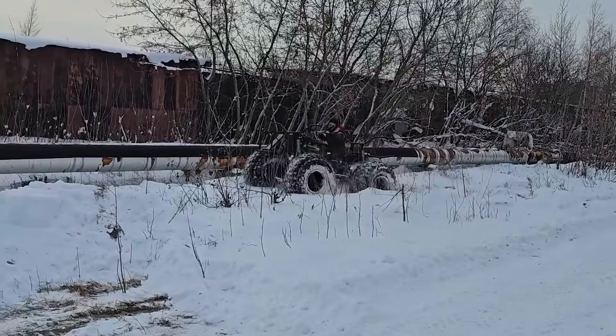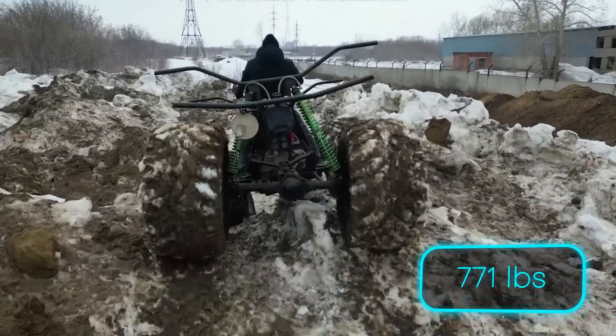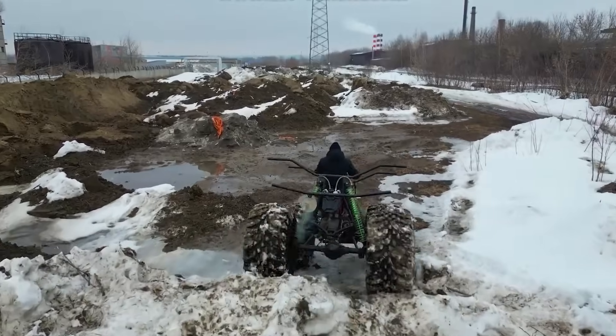Controlled like a motorcycle but performing like a snow-conquering colossus, and ready to haul 350kg of gear through winter wonderlands, the Venom LS Cobra is waiting. Don't just ride the snow — dominate it.